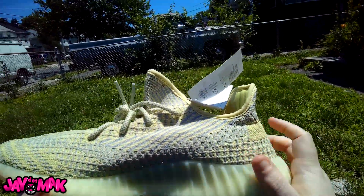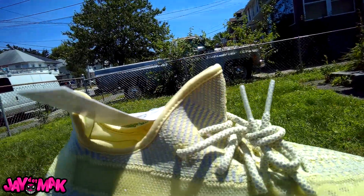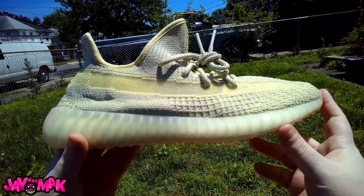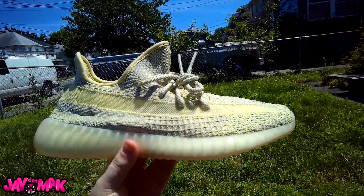I thought that was gonna be gray but it's not. It's sort of like — do you see it? — it's like a lavender color, almost like the steel color that's on the McChickens, the semi-frozen yellow Yeezys.